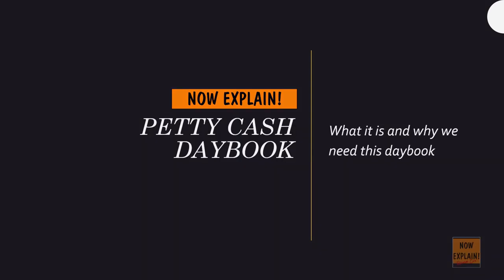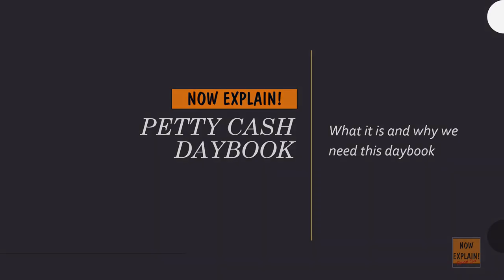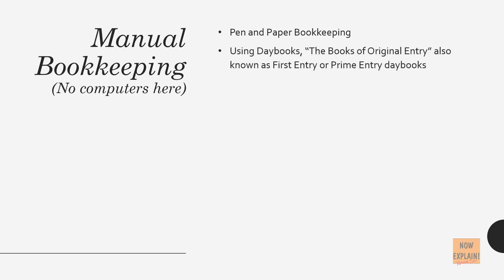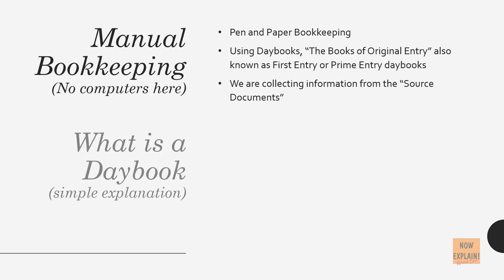Petty Cash Daybook — what it is and why we need this daybook. Manual bookkeeping is pen and paper bookkeeping. We're using daybooks, the books of original entry, also known as first entry or prime entry daybooks. We are collecting information from the source documents.